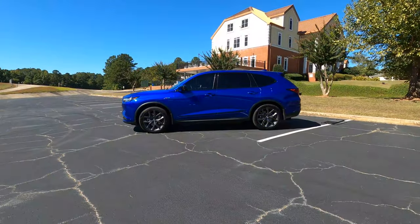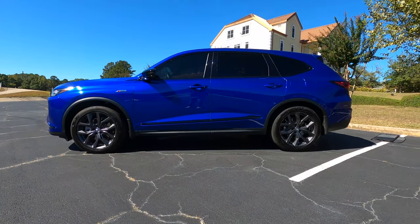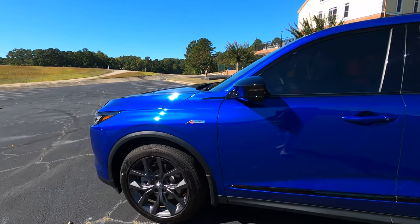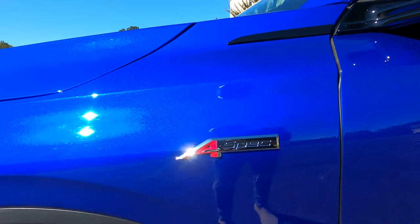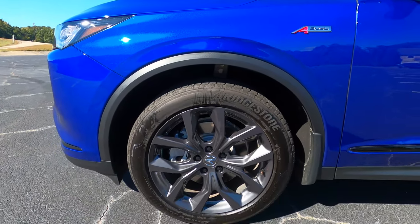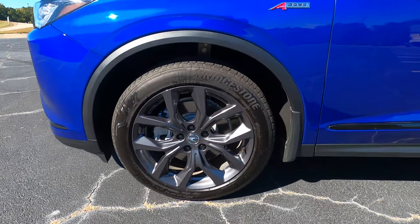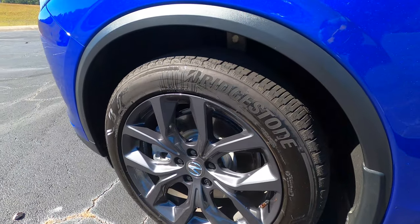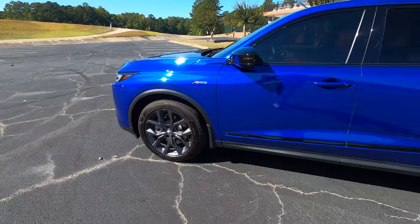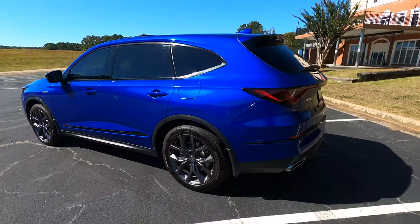This color is called Apex Blue Pearl — it looks spectacular, especially with the sun hitting it. On the front fender you have A-Spec badging. Moving to the wheels, these are 255-width 20-inch wheels exclusive to the A-Spec package, finished in gray. Behind them are ventilated front brakes and solid disc rears. You do have turn signals on the mirrors, and the mirror caps are painted black to add to the sportiness of the A-Spec.